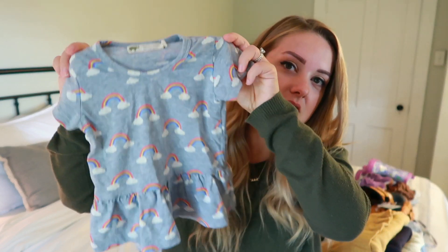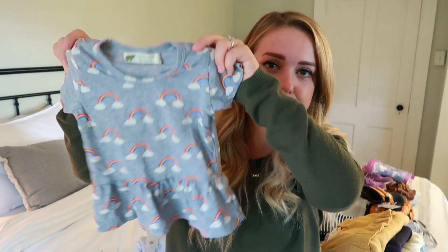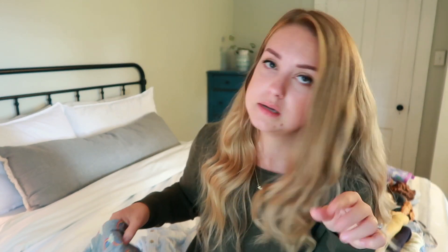This shirt is from Monica and Andy — their company is amazing. It's 100% organic cotton and they really take pride in getting the best quality fabrics for their products. They have sizes from preemie up to like size five or eight, so you can get your children matching clothes. I actually have another print too that I'll show in a second. It came with little velour pants but Willa actually has them on right now because they're so comfy.